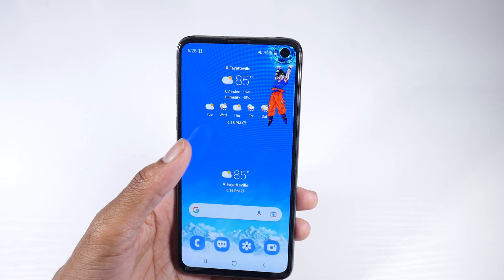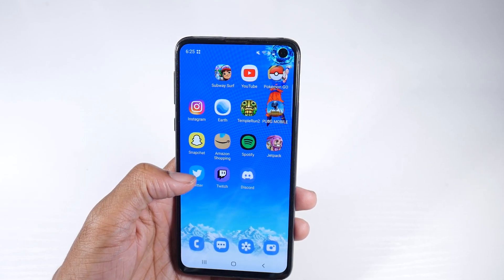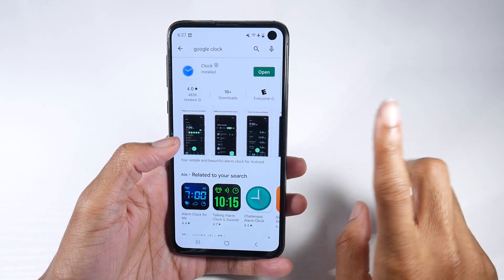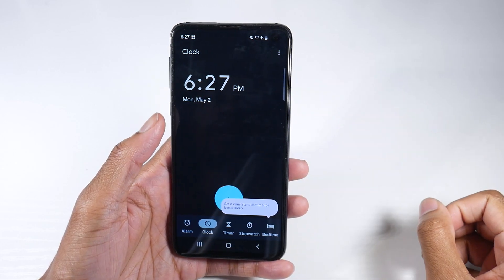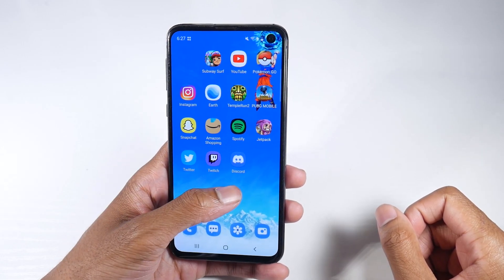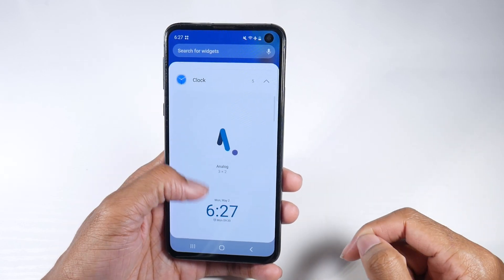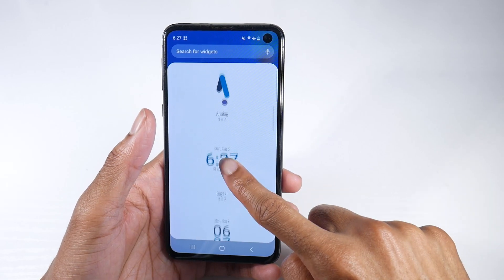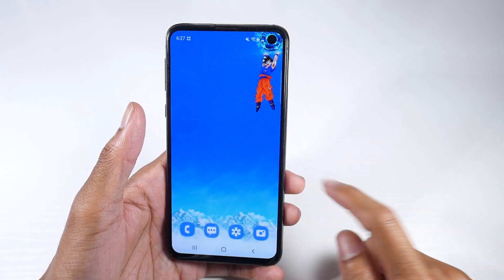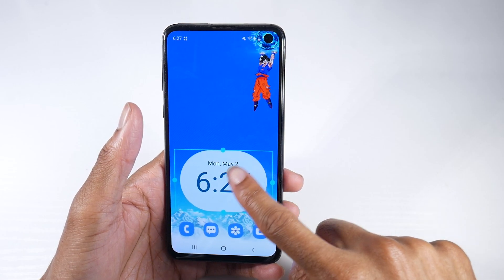If you guys want the Android 12 clock style — I kept getting comments about that — basically you just install the standard Google Clock from the Play Store. When you come in here and go into widgets, instead of two clocks you now have the standard Google-looking clock that you'd find on the Pixel. I really like this clock. You have a transparent one and other options as well.